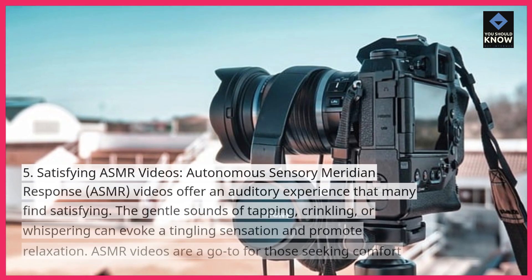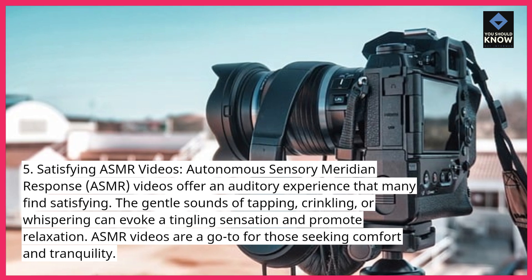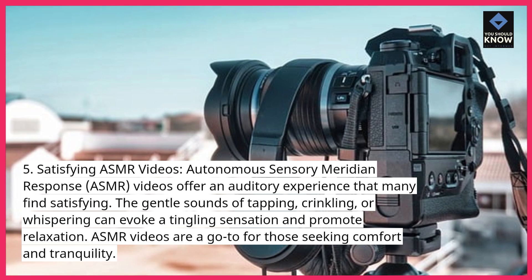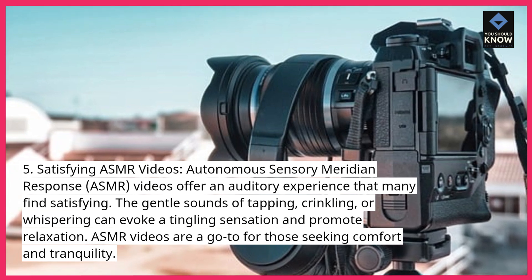Satisfying ASMR Videos. Autonomous Sensory Meridian Response ASMR videos offer an auditory experience that many find satisfying. The gentle sounds of tapping, crinkling, or whispering can evoke a tingling sensation and promote relaxation. ASMR videos are a go-to for those seeking comfort and tranquility.